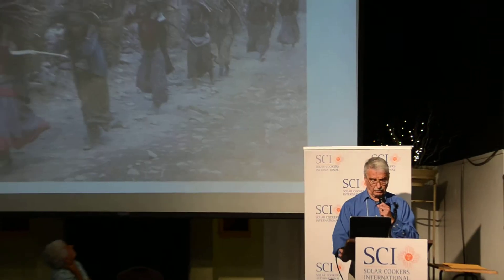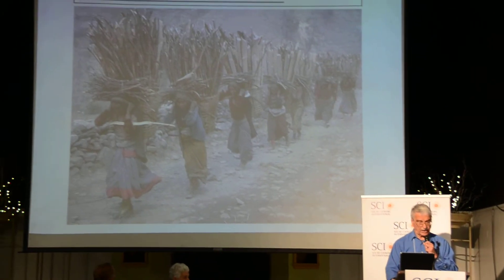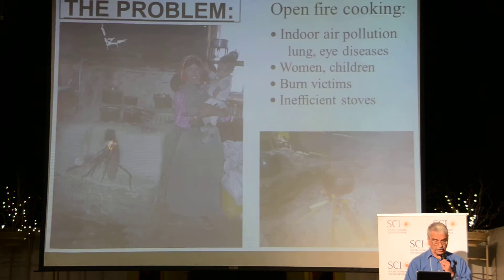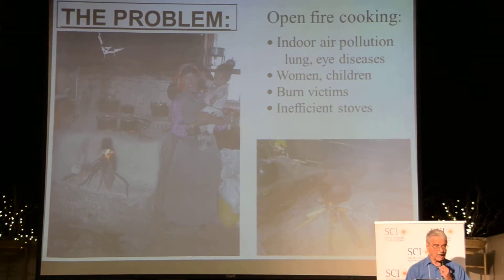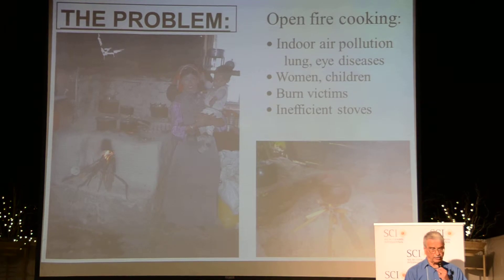This is a problem. We haven't gone far away — 100 pounds of fuel — deforestation and landslides are the result. It's a big burden. The other problem with solar cooking is the indoor pollution, and women and children are always exposed to this.